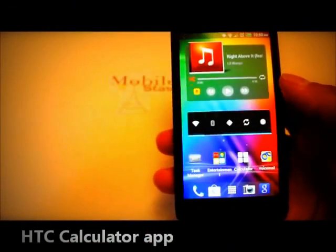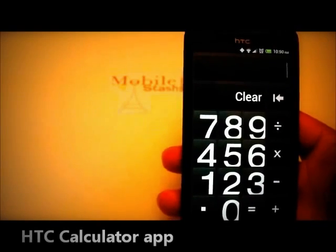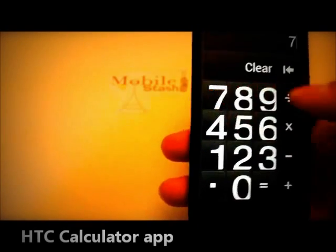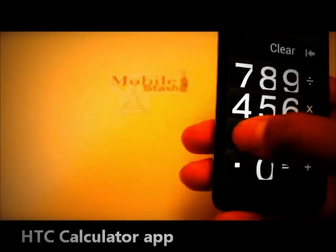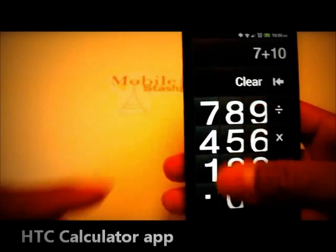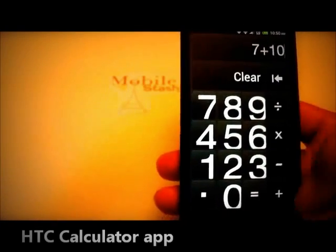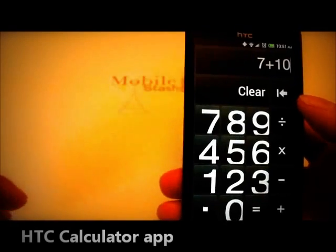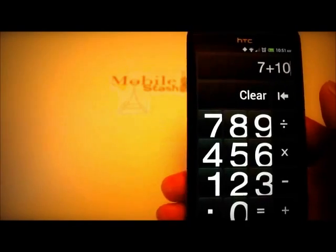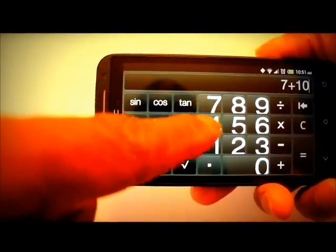I have a little problem with the calculator app. If you like to calculate percentages, it used to be easier on the last Evo — you could hold down the menu button, it would bring up the percentage button via the keyboard, push it and hit equals. But now you have to be creative to get to your percentage. Even if you flip the phone to landscape, you still do not have a percentage button. Why not? It makes no sense.